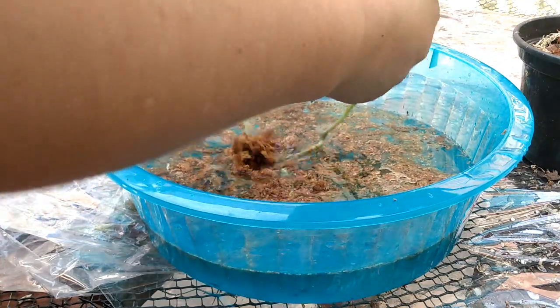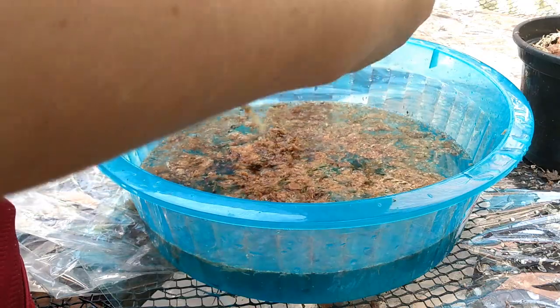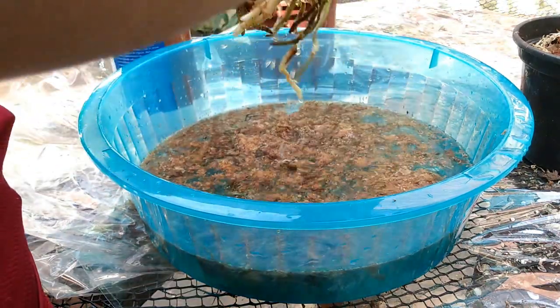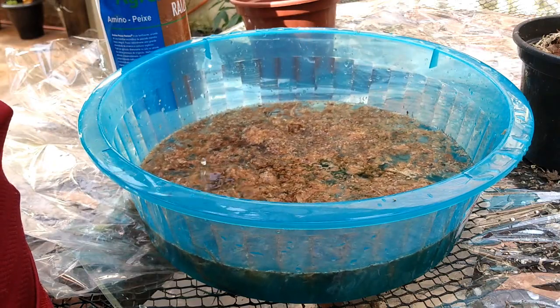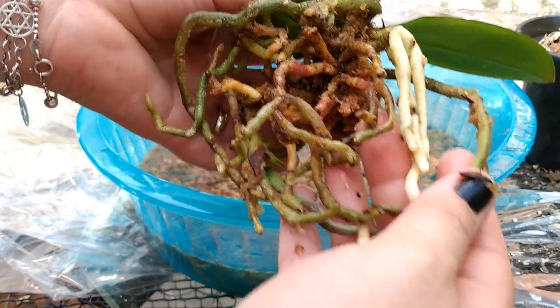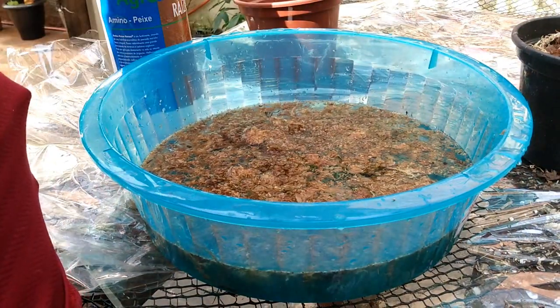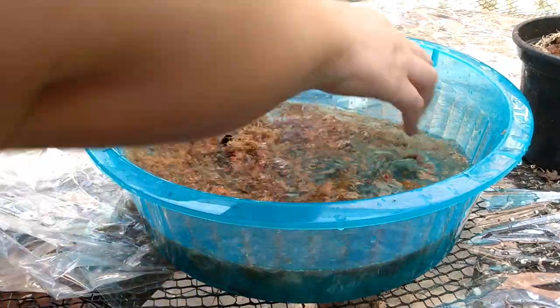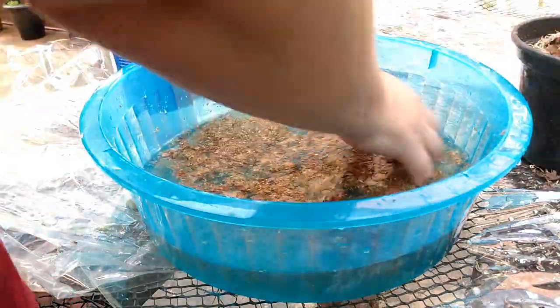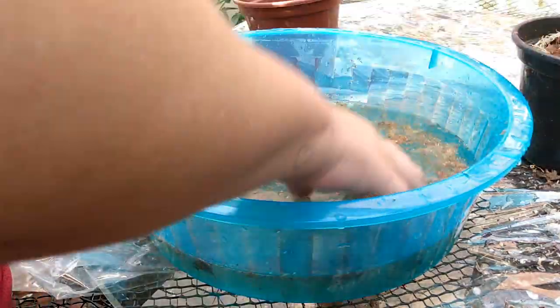Agora já amoleceu. A gente faz a retirada e a limpeza da planta para não acontecer de dar nenhuma podridão. Ela já estava começando a apodrecer. A gente retira todo o esfagno, o máximo que a gente conseguir. Agora eu vou descartar essa água que está suja, vou colocar uma água limpa e ainda vou passar essa raiz lá debaixo da torneira para limpar bem.